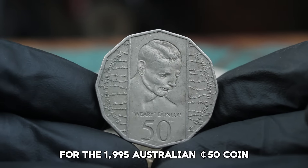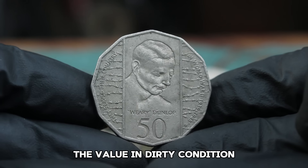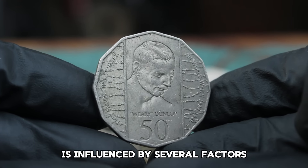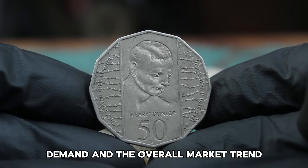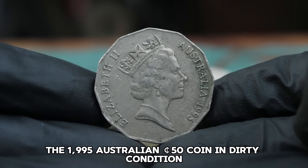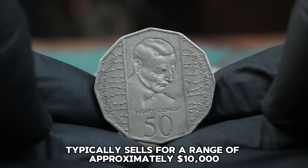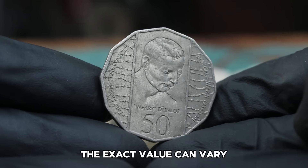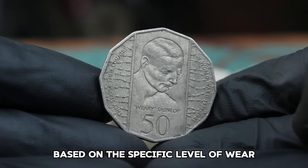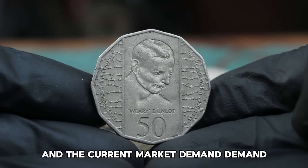For the 1995 Australian 50 Cents coin, the value in dirty condition is influenced by several factors including its rarity, demand, and the overall market trend. According to recent auction data, the 1995 Australian 50 Cents coin in dirty condition typically sells for approximately $10,000. The exact value can vary based on the specific level of wear, the presence of any unique characteristics, and the current market demand.